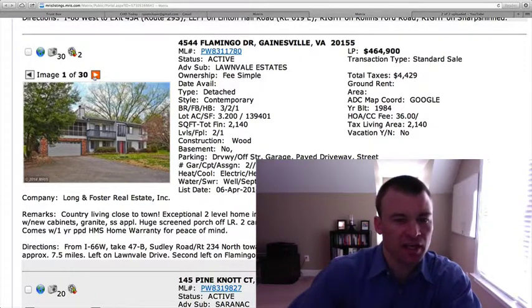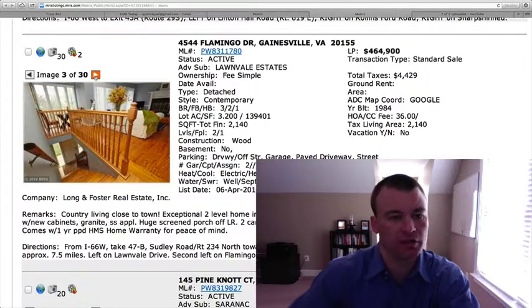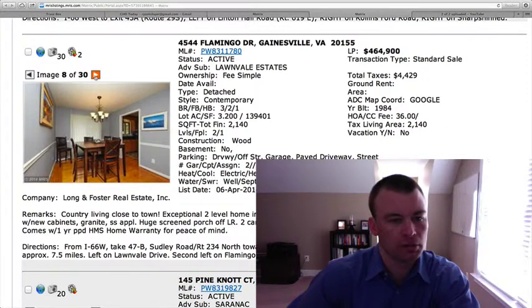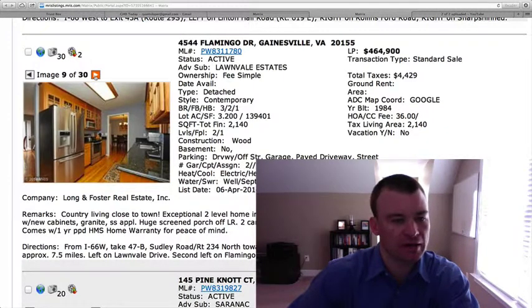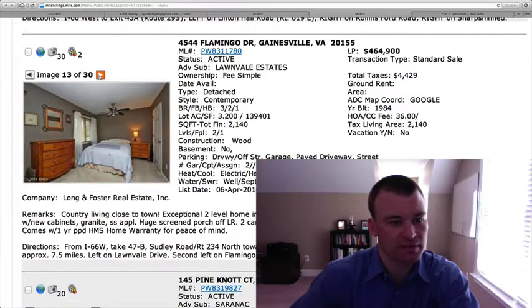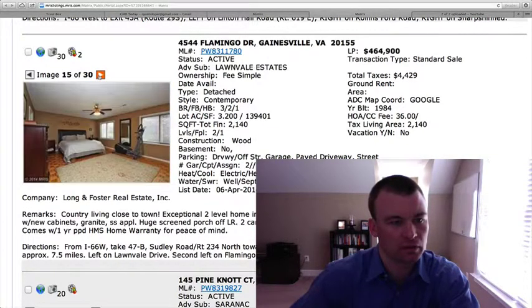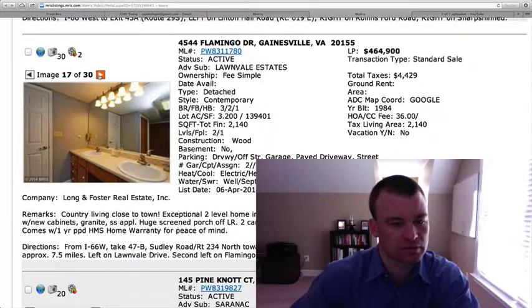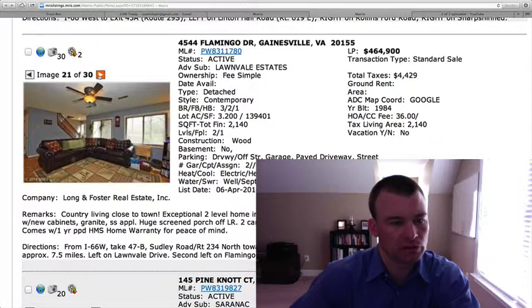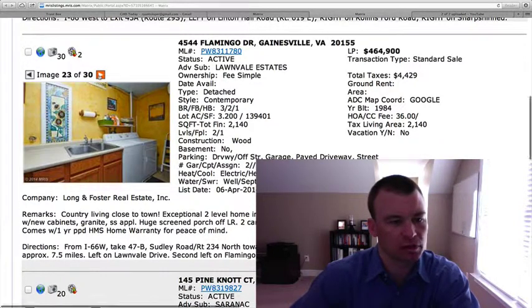It's on 3.2 acres and also has a swimming pool. Some hardwood floors, nice windows to let a lot of natural light through, pretty neutral paint colors throughout. Granite countertops, stainless appliances. So even though it was built in 1984, it looks like they've made some updates and renovations to the property. Master bedroom, which is a good size. The lower level area looks like there's still some work needed.